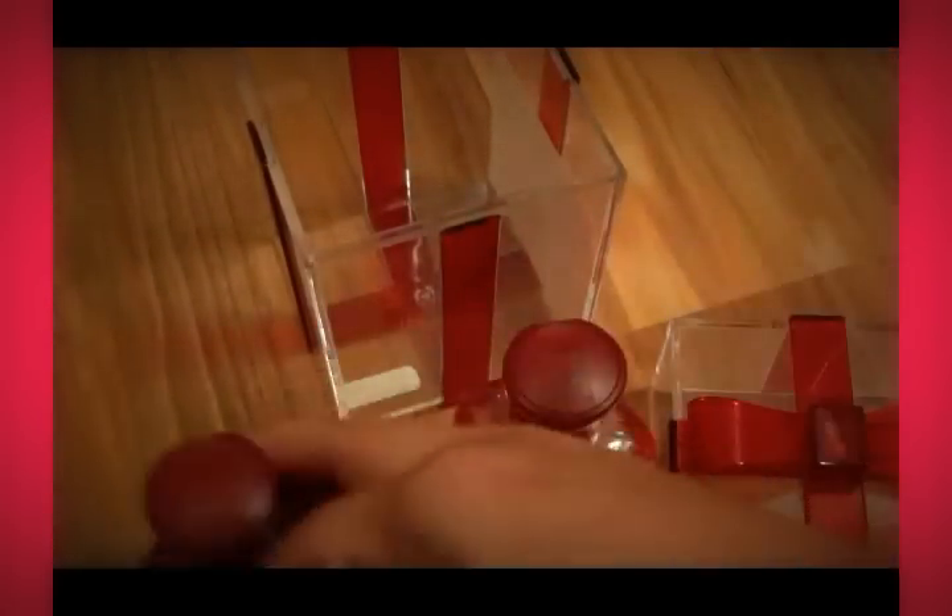I know you guys have smelled this before. If not, those of you that have not tried the Japanese Cherry Blossom, please go try it out at your local Bath and Body Works. I keep confusing Bath and Body Works with Bed Bath and Beyond because they're just similar when you say them — I always confuse them. Anyway,